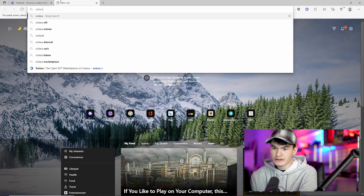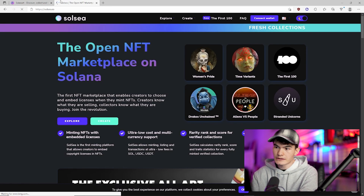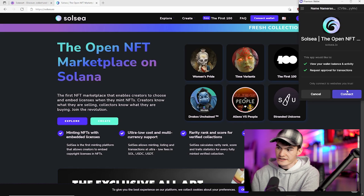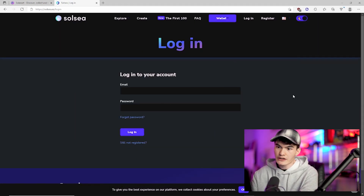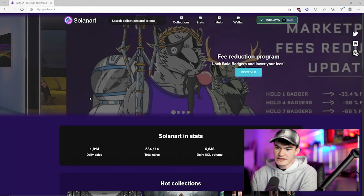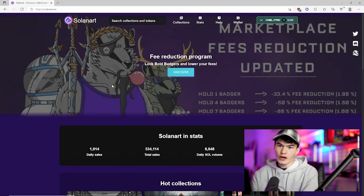You can also link it to — I believe it's soulsea.io. Same process: click 'Connect'. Note that Soulsea does require you to have an actual account, so before you connect it you'll need to make an account and log in. But you get the gist — it's the same as any other high-quality cryptocurrency wallet. There are other options for Solana, but I'm seeing Phantom a lot.